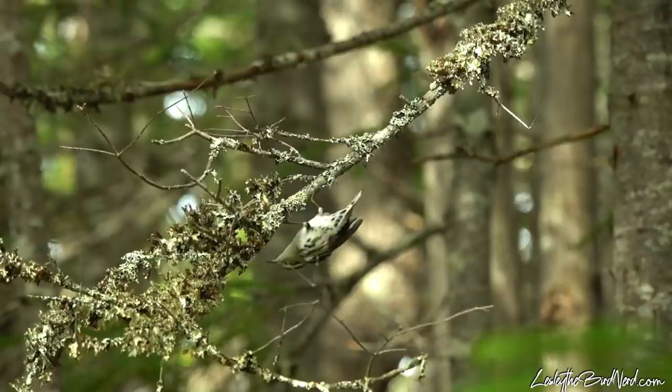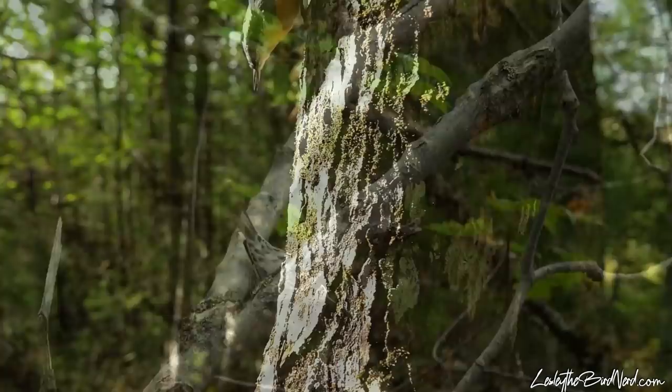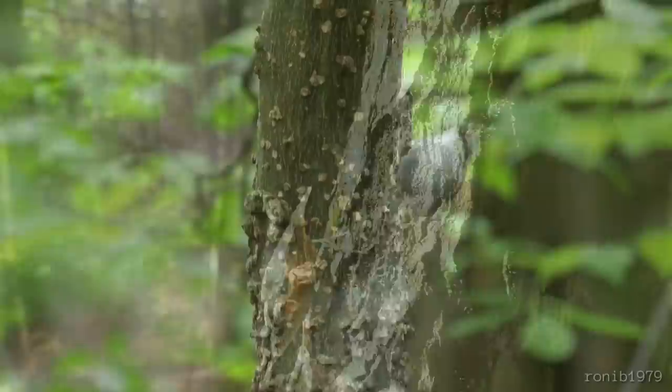The way in which they move around is so much like nuthatches. In fact, they behave more like nuthatches than a warbler, even having a large hind claw, which is what allows them to climb so well. However, unlike nuthatches, black and white warblers can't hitch down the tree headfirst.